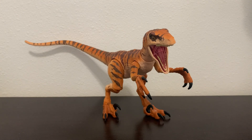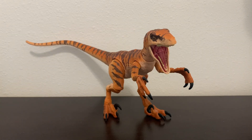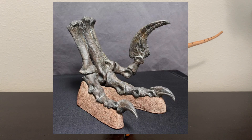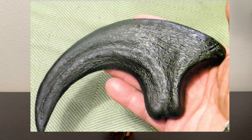Utahraptor was one of, if not the largest and heaviest of all the dromaeosaurids. It was about 16 to 18 feet in length and weighed around 620 to 660 pounds. However, some estimates place this animal at around 23 feet in length and around 1,100 pounds, though those estimates are probably exaggerated. Like other dromaeosaurids, Utahraptor possessed a large, curved, sickle-shaped claw on the second toe of each foot, estimated to have reached up to 9.4 inches in length.